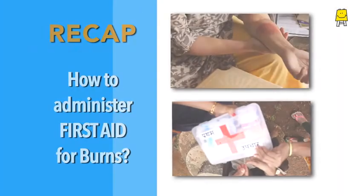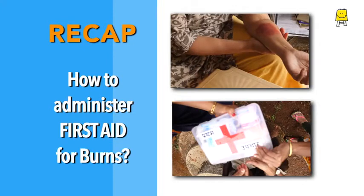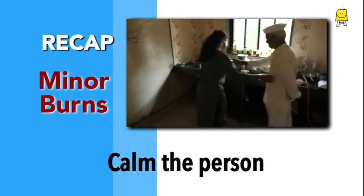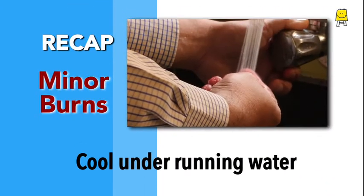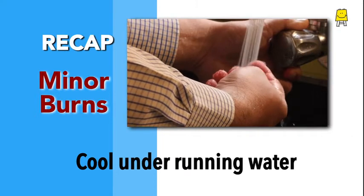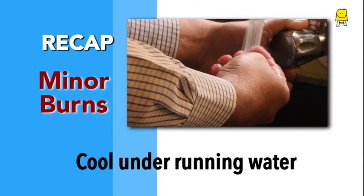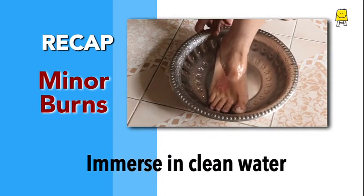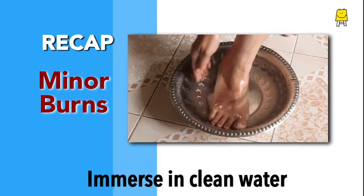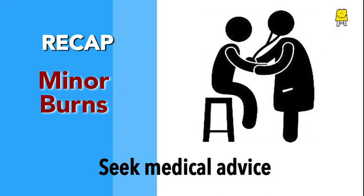Time to recap. How to administer first aid in case of a burn? First and foremost, calm the person and remove the source of the burn. Cool the burn by keeping it under running water till the burning sensation subsides. In case there is no running water, immerse the burnt part in a bowl of clean water. Seek advice from a doctor after administering first aid.